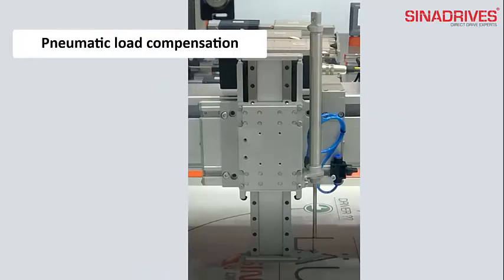Pneumatic compensation is economical and simple to implement, but the compensation force is not constant.